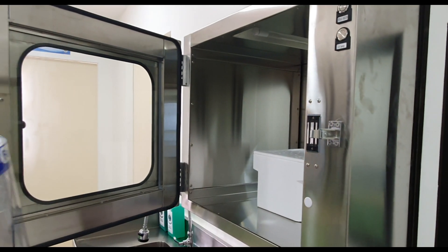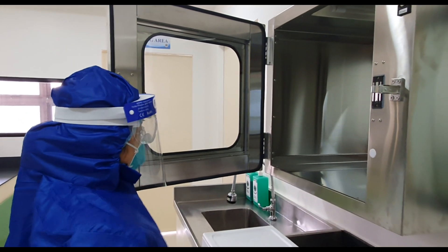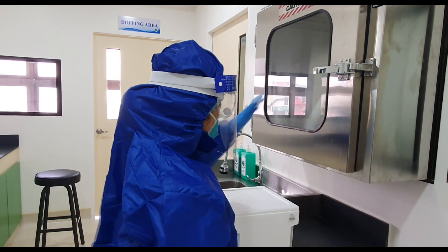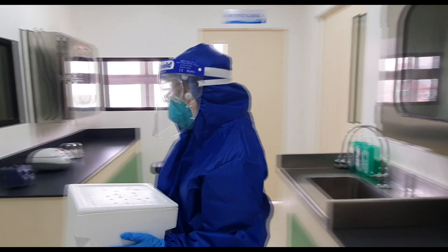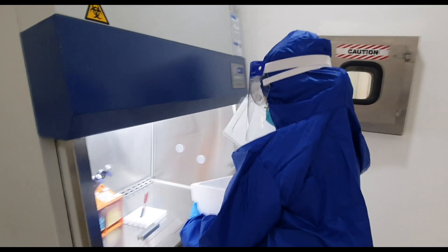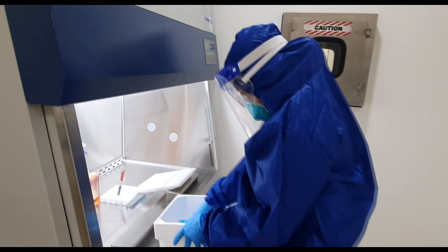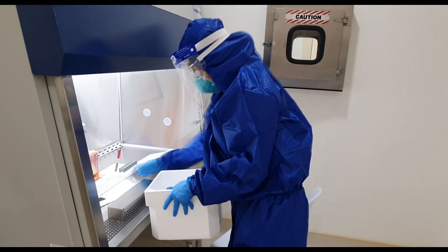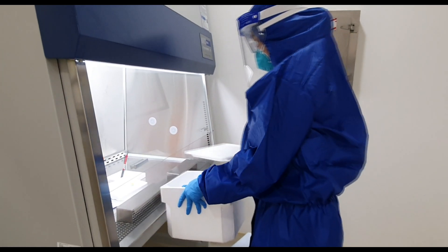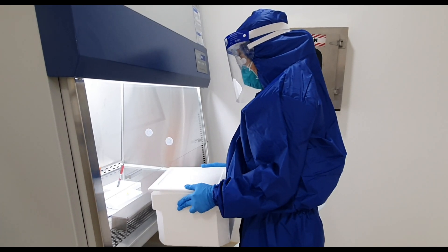The Specimen Handling or Specimen Preparation Room is where accepted samples are forwarded. In this area, the analyst receives the samples and forms with their accession number. Labeling of vials and aliquoting of samples are performed inside the Level 2 biosafety cabinet. Once ready, the samples are fed into the MagnaPure 96 RNA extractor. This automated extractor takes less than an hour to finish the process.